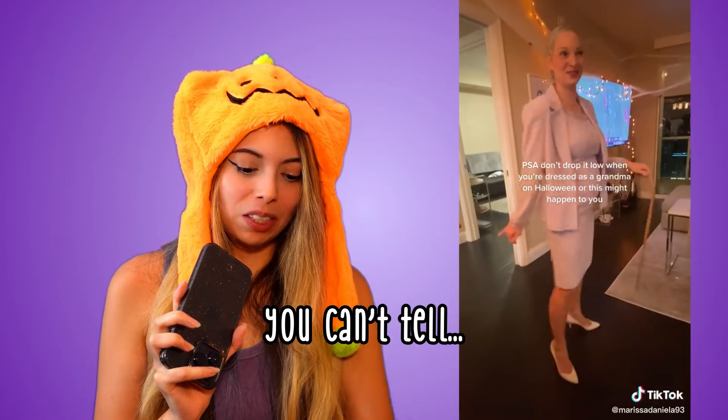But you know what? No se nota, no se nota — it looks fine. Some dresses, some skirts come with that inseam, so you can't even tell. No se nota, you're fine girl.